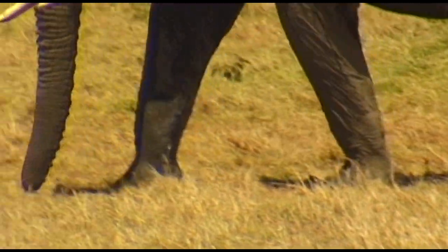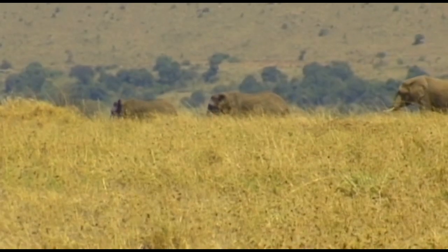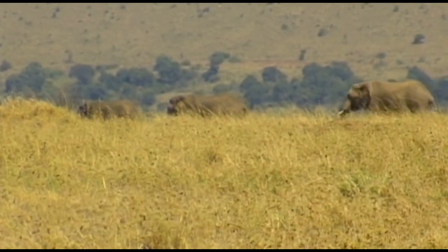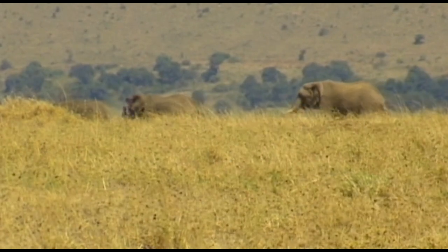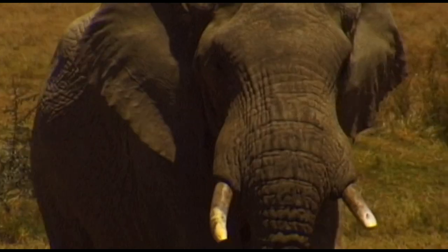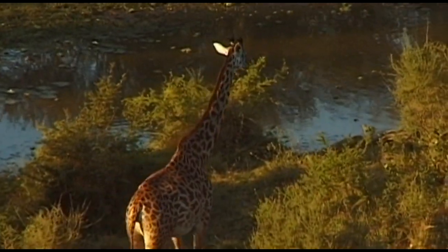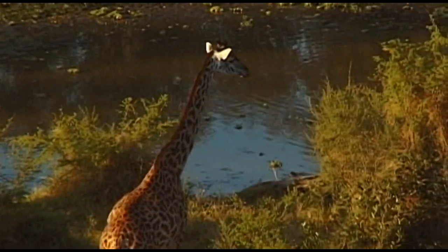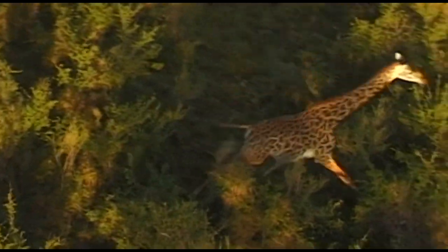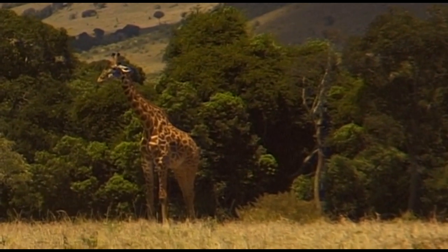The largest bird on the planet, the ostrich, was once worshipped. The feathers of the ostrich were much sought after for ladies' fashions, so they were hunted down and their numbers fell into decline. The giraffe is a striking sight and a popular photo opportunity. They serenely survey the landscape and are always on the lookout for possible predators.